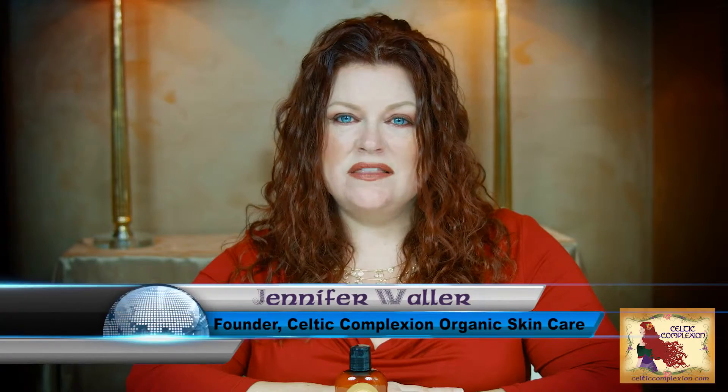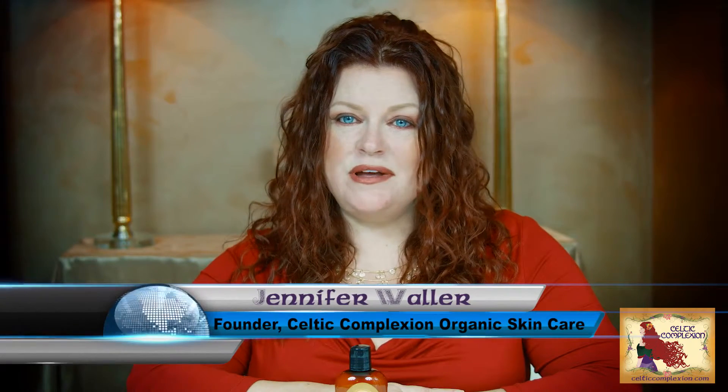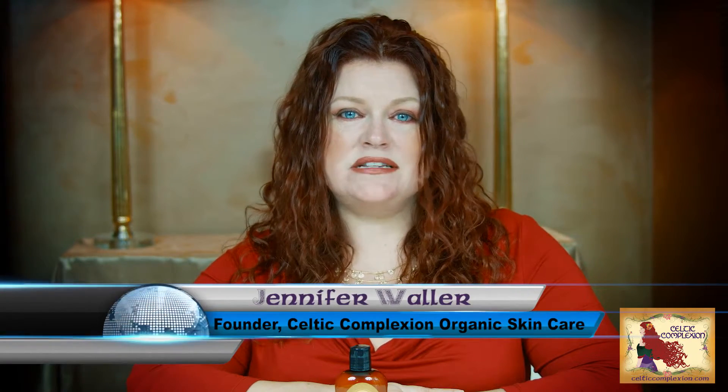Hello, Jennifer here with Celtic Complexion Coconut Cream Cleanser. This is a luxuriously rich, non-foaming, creamy cleanser that leaves the skin baby soft to the touch. It will effectively remove makeup, dirt, pollution and impurities without stripping the skin. It's perfect for all skin types including rosacea.